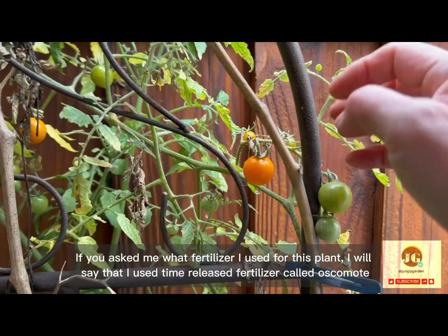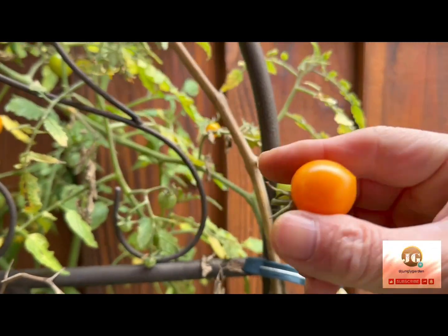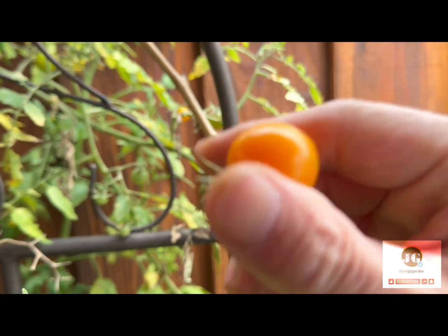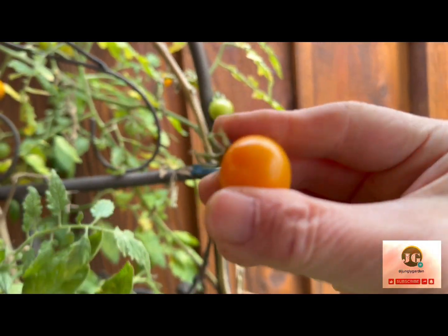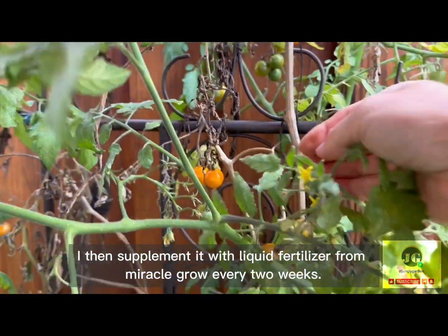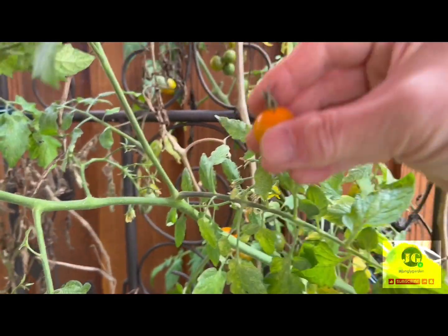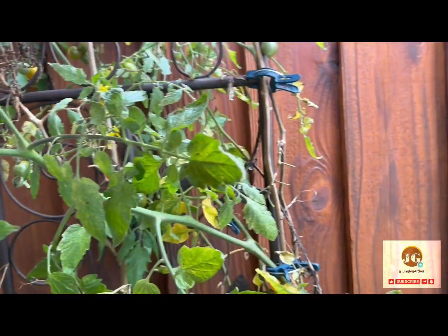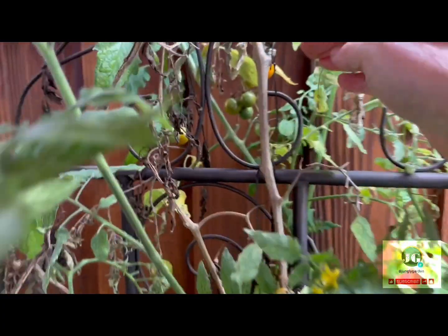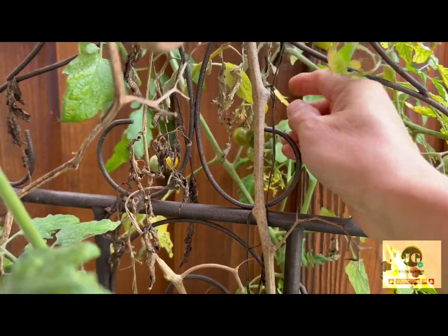If you ask me what fertilizer I used for this plant, I use a time-released fertilizer called Osmocote. I then supplement it with liquid fertilizer from Miracle-Gro every two weeks. Once a month, I also apply fish fertilizer from Alaska brand.